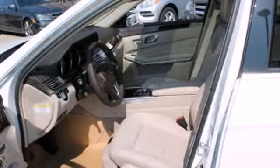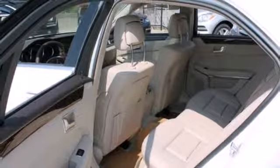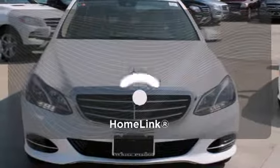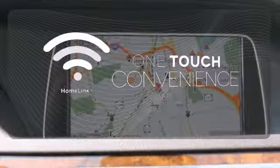Nothing is an afterthought with the E-Class, including safety, with stability and traction control and multiple airbags. With HomeLink, one touch makes your arrival as welcoming as if you'd never left.